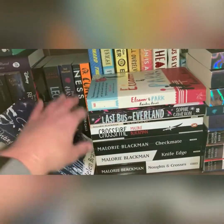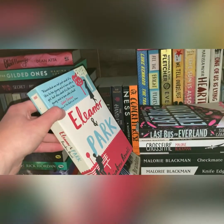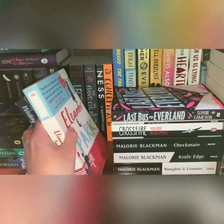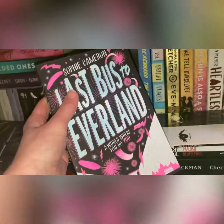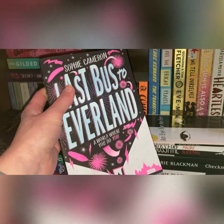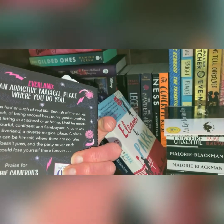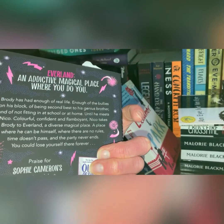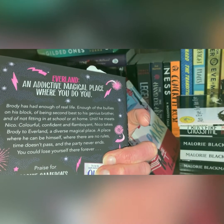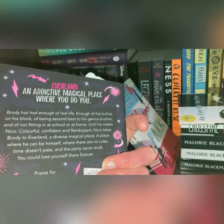You guys obviously know about Eleanor and Park because I read this a couple of months ago and I did really enjoy that — Chloe gave that to me. Then my sister has given me Last Bus to Everland — apparently she thinks I'm going to absolutely love this. Brody has enough of real life, enough of bullies on the block, enough of being second best at home, until he meets Nico — colourful, confident, flamboyant. Nico takes Brody to Everland. Definitely got to get to this.